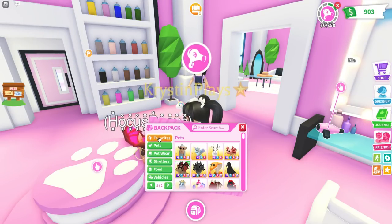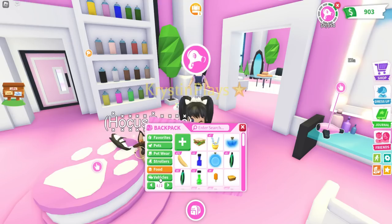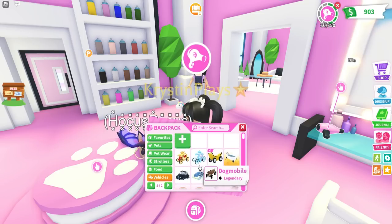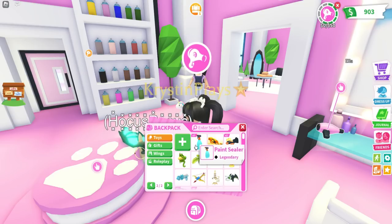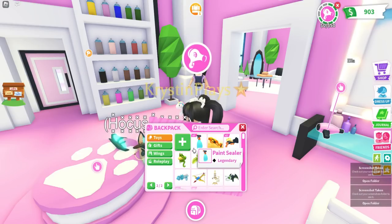In sealers? Favorites, pets, pet wear? As of right now I don't exactly know where it is. We also need to see the paint roller truck. Found it, you guys — it's actually going to be over in your toy section.